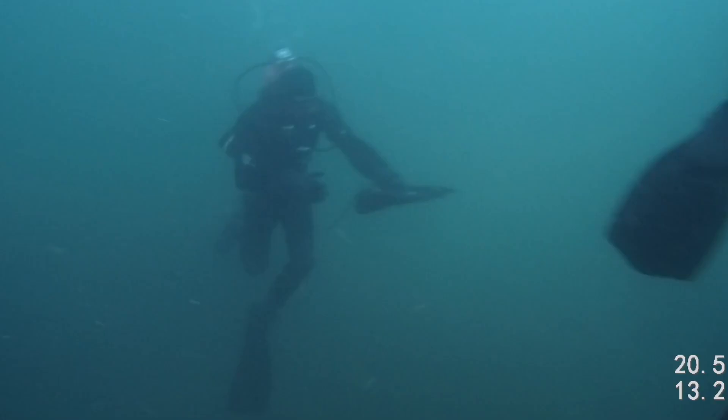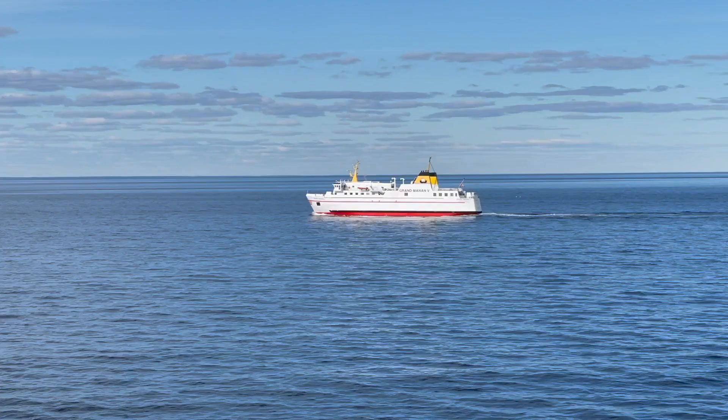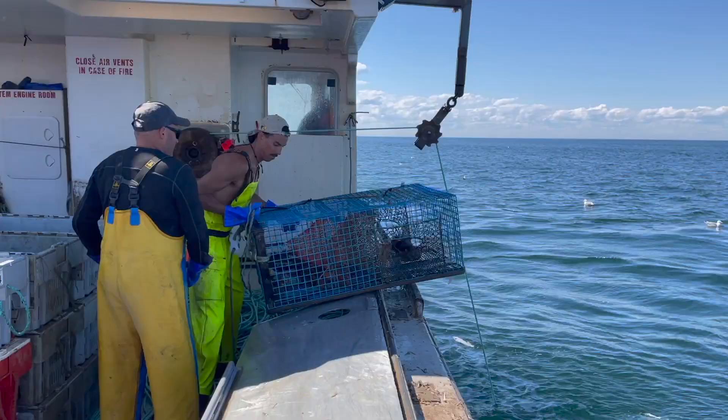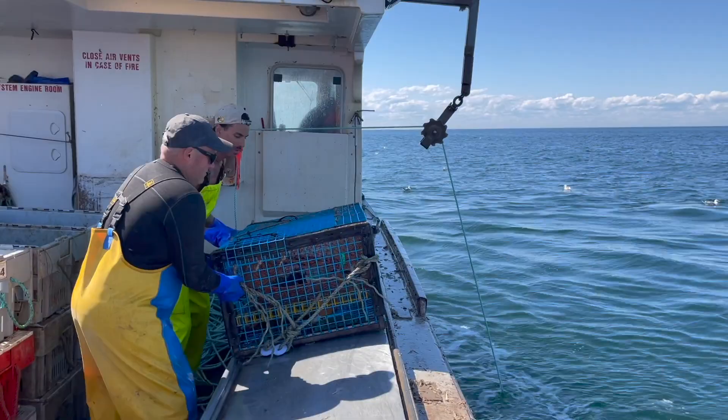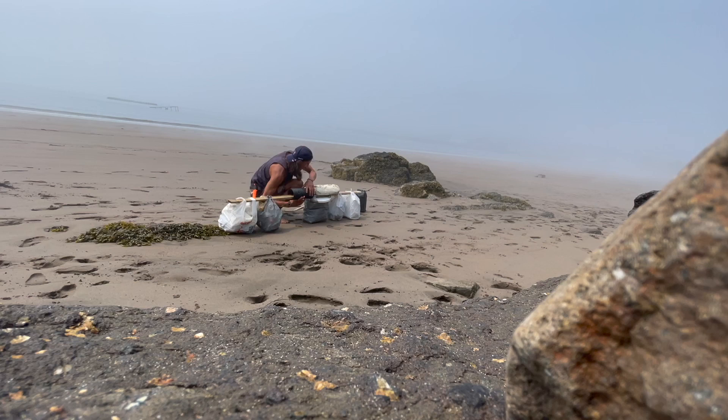G'day folks, I'm Kyle T. Drifter and this video is about my first time exploring a fishweir. I originally came over to Grand Banana Island this week for one day of lobster fishing and to do a few errands around the island.